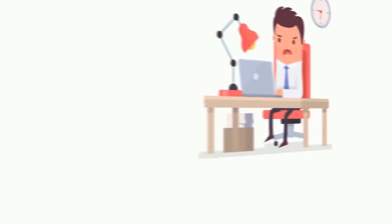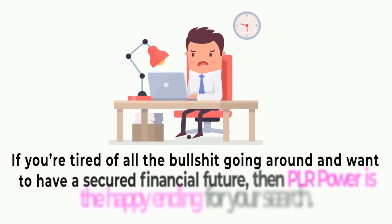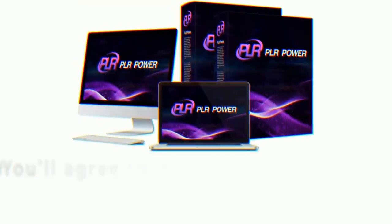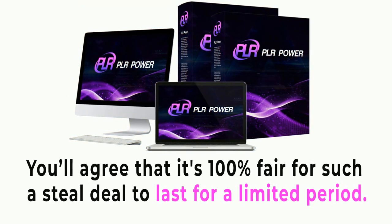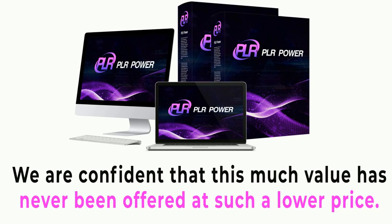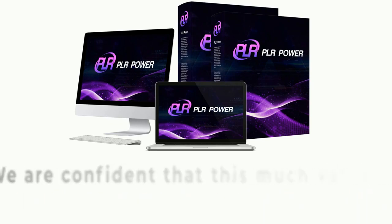Take my word: if you're tired of all the noise going around and want to have a secured financial future, then PLR Power is the happy ending for your search. You'll agree that it's 100% fair for such a great deal to last for a limited period. We are confident that this much value has never been offered at such a low price.